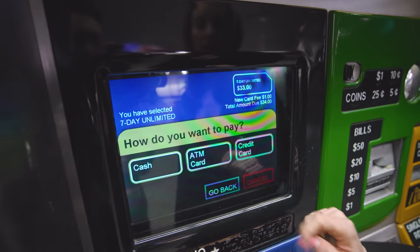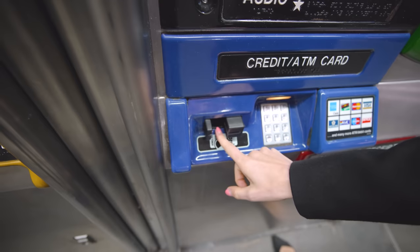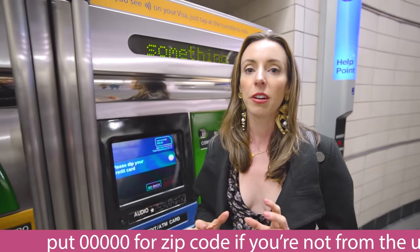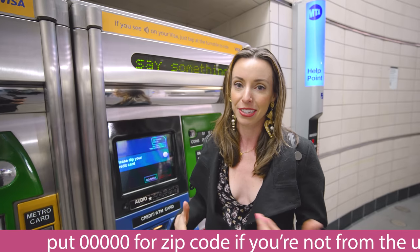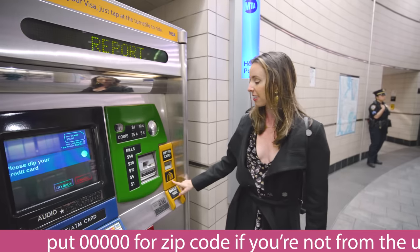Choose your payment method and simply dip your card. Put in your zip code — and importantly, if you're international, when they ask for your zip code just put all zeros since you won't have a US zip code. Then your MetroCard will come out.